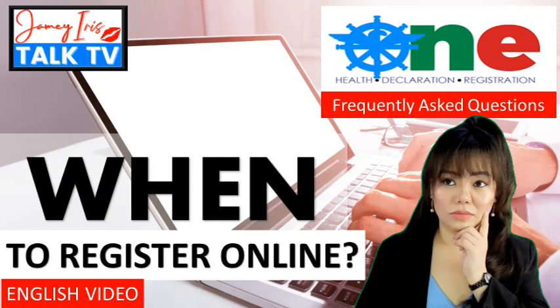Are you a foreign passport holder flying to the Philippines anytime soon? Whether you are a foreign national or a former Filipino who now has only your foreign citizenship, this English video is simply just for you. Let us answer the question for the One Health Pass online registration form: when do you need to register online?